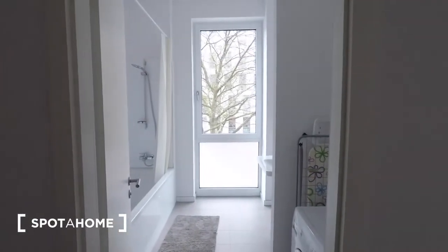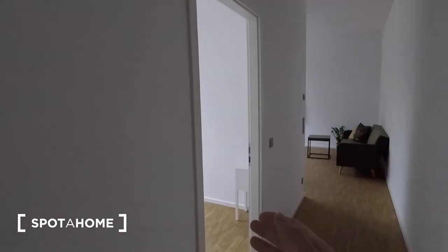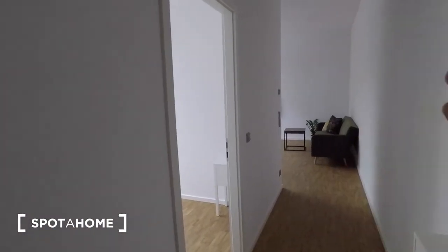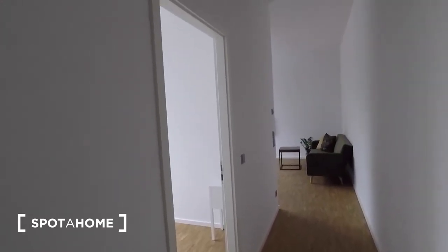Let's start with the tour. So you walk in and in front of you is the bathroom, which I'll be showing you first, followed by the first bedroom, followed by the living room and kitchen area, and then behind it the double bedroom.